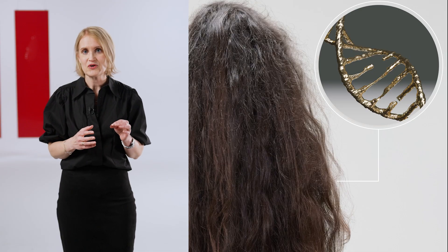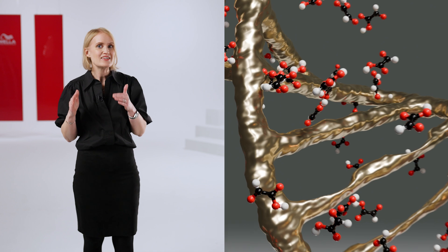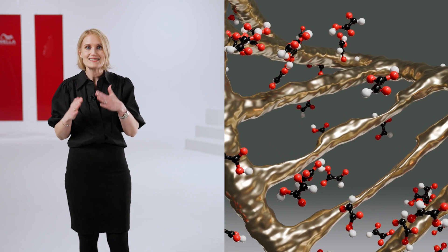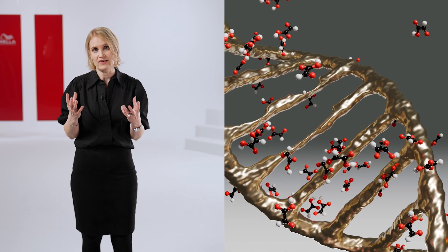Smooth filler makes the hair smoother by adding new bonds inside the hair, filling the gaps and restructuring it. Smooth filler's smart delivery system ensures the active ingredient penetrates deep into the hair cortex and cuticle, working from within rather than artificially coating the hair surface.